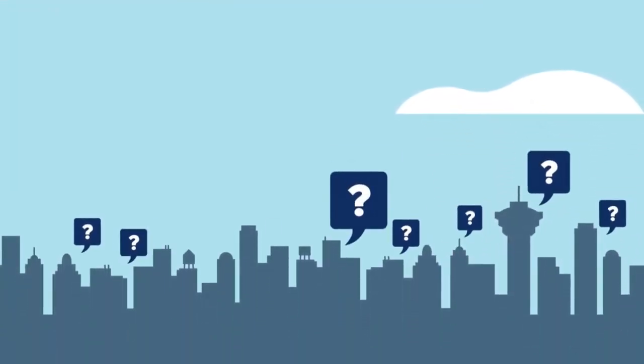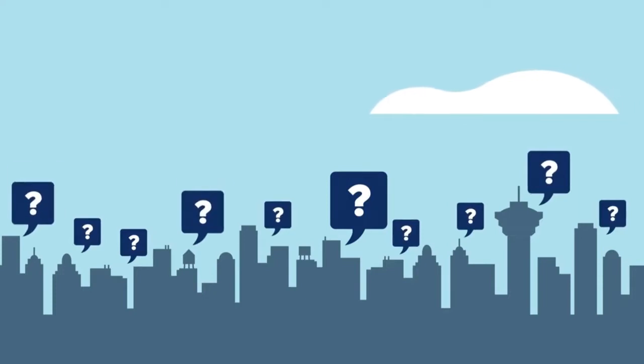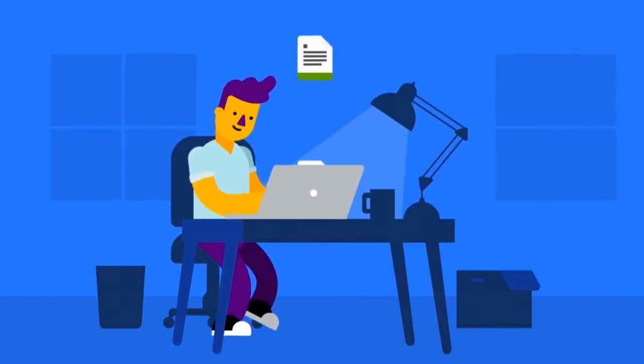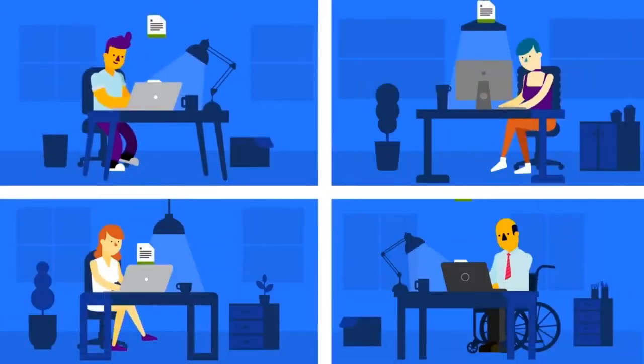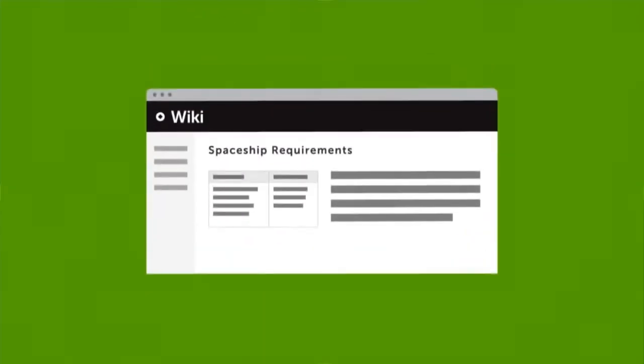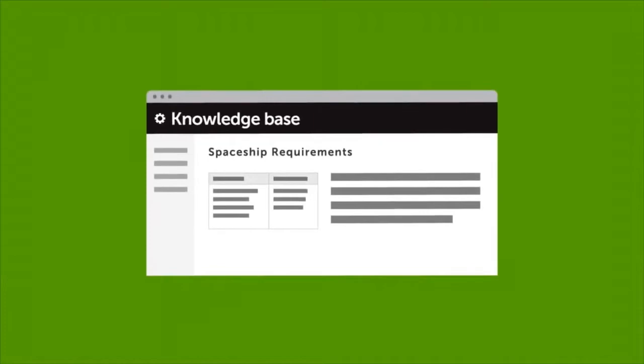When your customers have questions about your products, they trust your documentation to give them the answers they need. Keeping your documents up to date helps customers solve problems faster and reduces demands on your support team. Whether you call it a Wiki, Knowledge Base, or Product Manual, it's a big job to keep all of your Confluence content up to date.